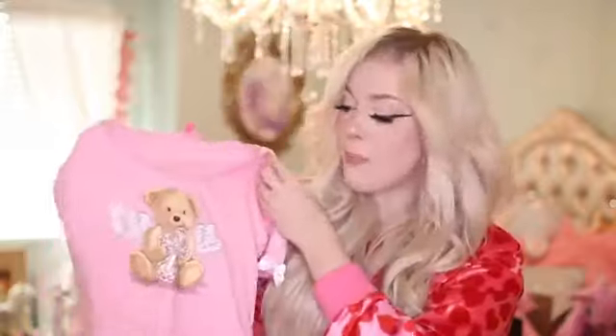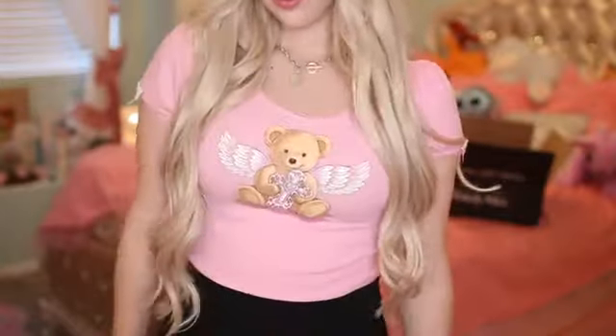I love teddy bears so much — anything like a teddy bear or angel vibes, count me in. This one is by Sugar Thrills and it's a cute little teddy bear with angel wings holding a cross. It's baby pink and I love when sleeves have this princess puff on the side with the little bow ties. It's very flattering and dainty. This might be one of my new favorite tops — one that I'm going to overwear. You guys will definitely see me wearing this in my videos a lot.